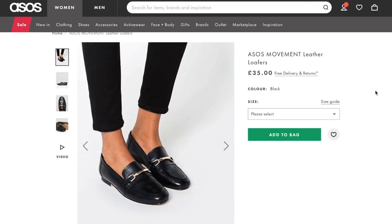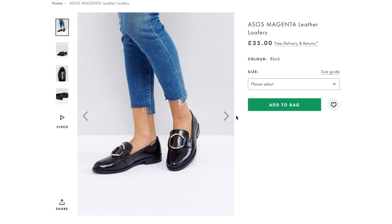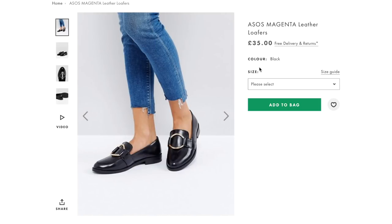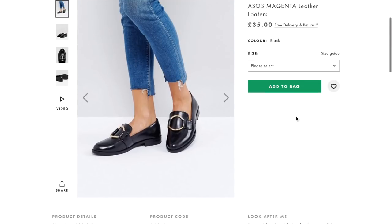They are also made from 100% real leather for £35 - that is a bargain. Currently they're available up to a UK size 9, with just size 6 out of stock. The second ASOS pair doesn't look exactly like the Gucci loafers because there's circle detailing on the front, but I think that's a very cool and current trend. These are also £35 and made from 100% real leather - another bargain pair to test the waters with loafers.